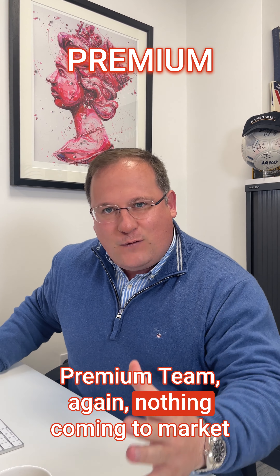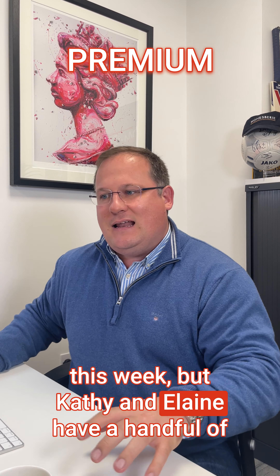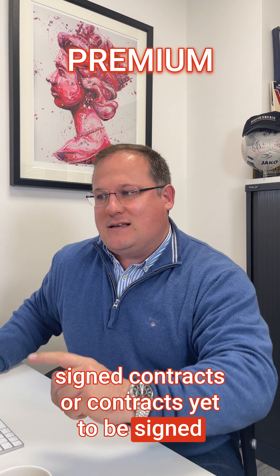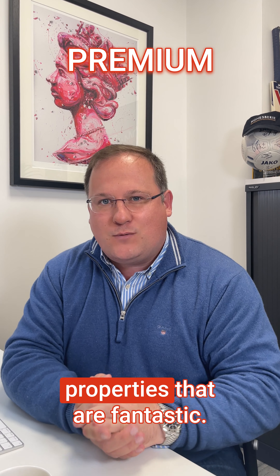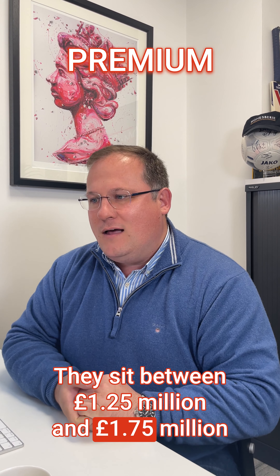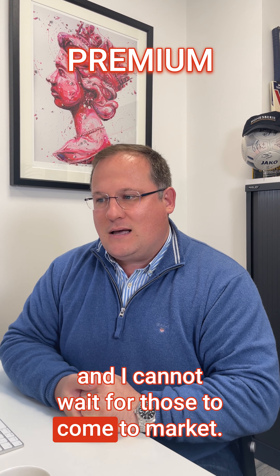The Premium team — again nothing coming to market this week, but Cathy and Elaine have a handful of contracts yet to be signed. I know of a couple of those properties that are fantastic; they sit between £1.25 and £1.75 million and I cannot wait for those to come to market.